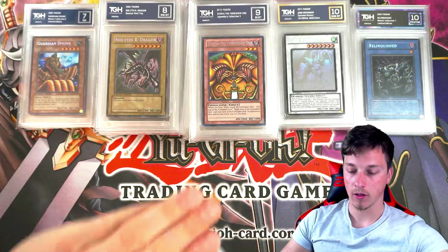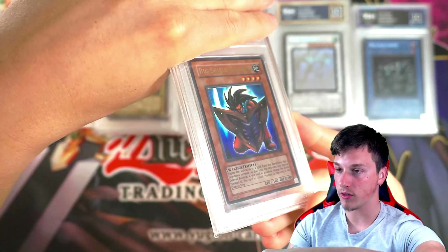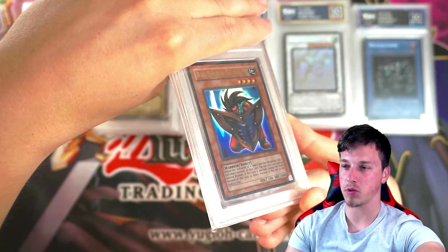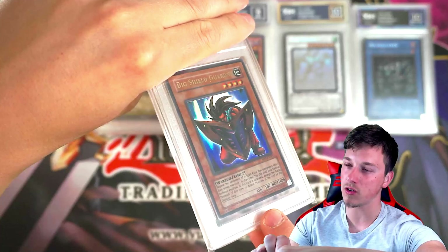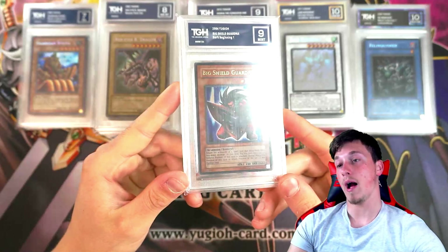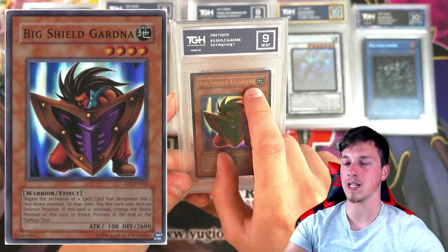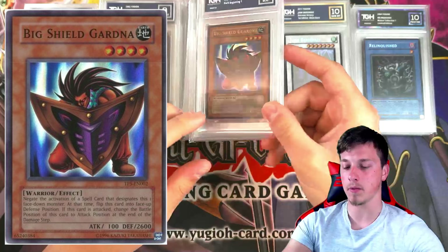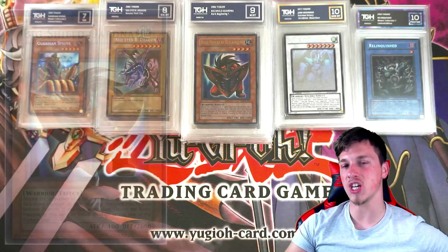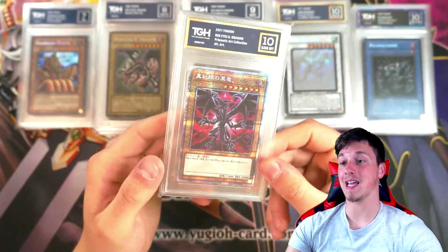Do we have any other ghost rares? We've got Big Shield Gardna from DB1. I absolutely love Big Shield Gardna — what a classic from back in the day. Everyone wanted this in their deck. 2,600 defense. He's got such a cool pose — if you think of a monster in defense position, you always think of the Big Shield Gardna pose: crouch down, trying to defend as best as possible. This got a 9. Starlight Red Eyes Black Dragon — and it got a 10! That looks insane!